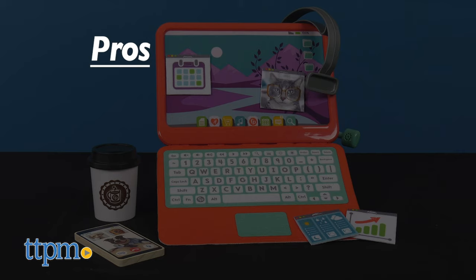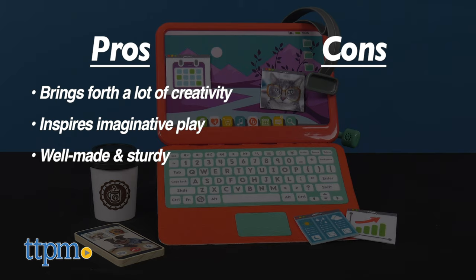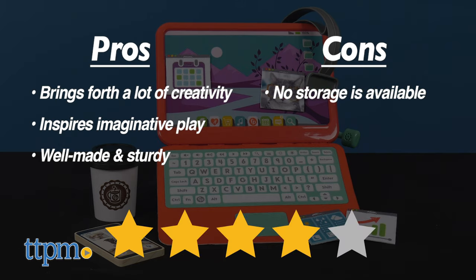My pros for the Work From Home Office Set: it brings forth a lot of creativity, imaginative play, and it's well made and sturdy. As for cons, there's only one small issue and that is that no storage is available. I give it 4 out of 5 stars.